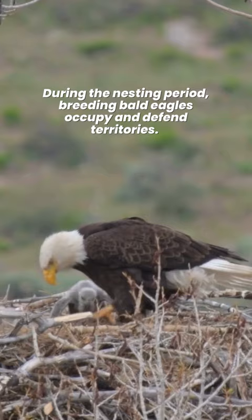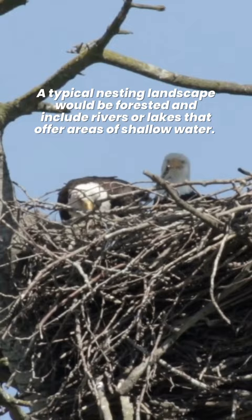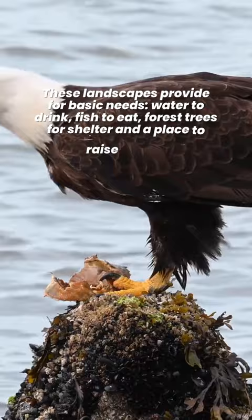A bald eagle's large nest is called an airy. A typical nesting landscape would be forested and include rivers or lakes that offer areas of shallow water. These landscapes provide for basic needs: water to drink, fish to eat, and forest trees for shelter and a place to raise young.